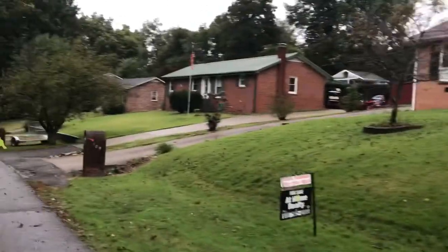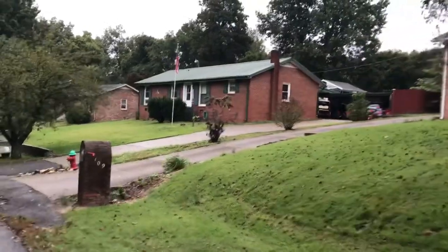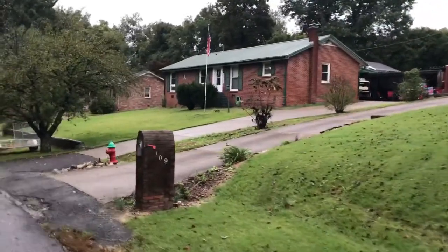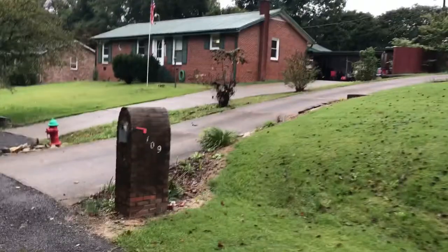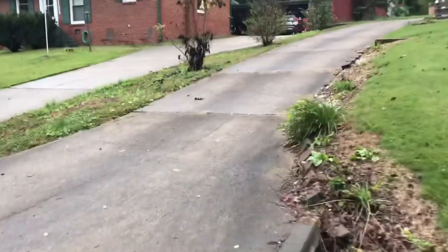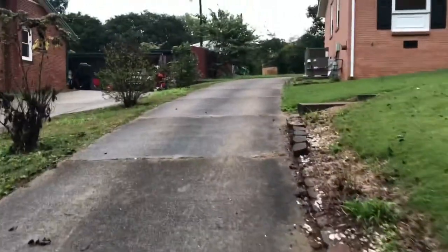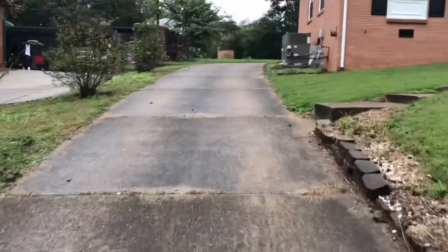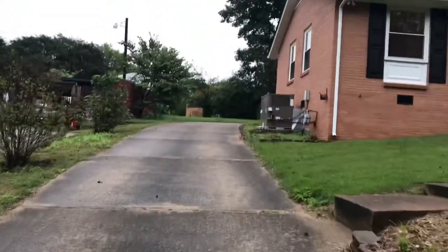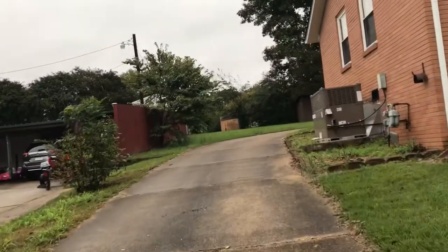I'll get you on here, walk up to the front door, and I'll do a little bit of the backyard first. Everything's been pretty much redone in this house, like a very large HVAC unit.